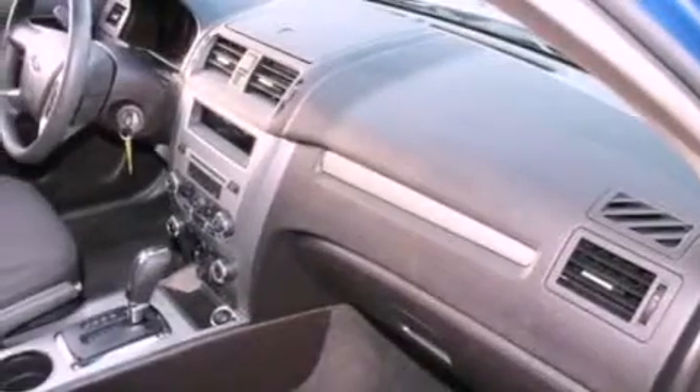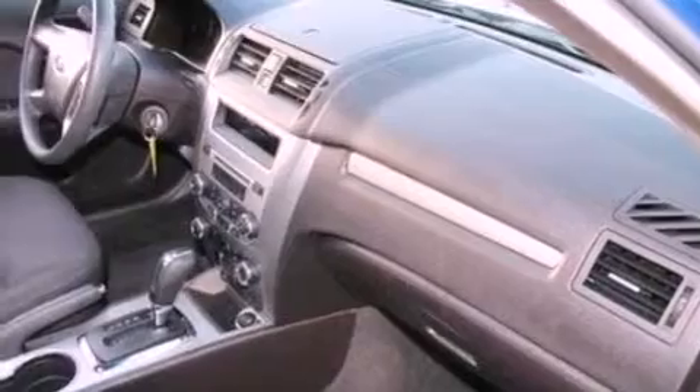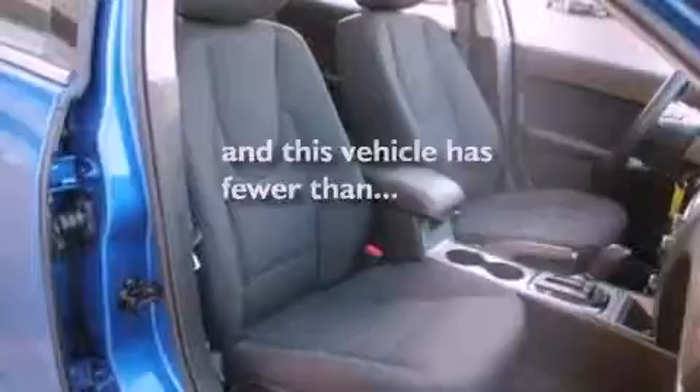Additional features include a security system, dusk-sensing headlights, front and rear reading lights, and this vehicle has less than 31,000 miles.